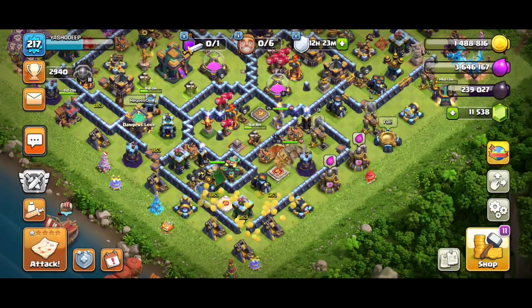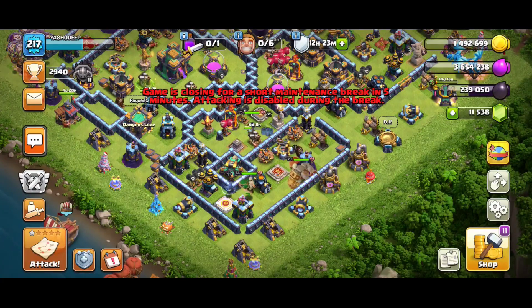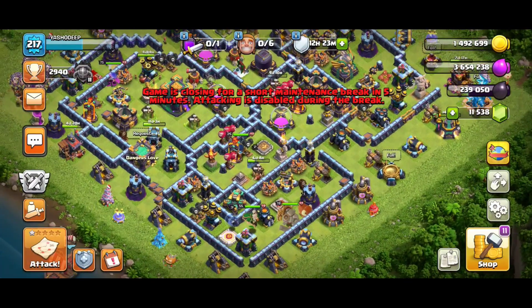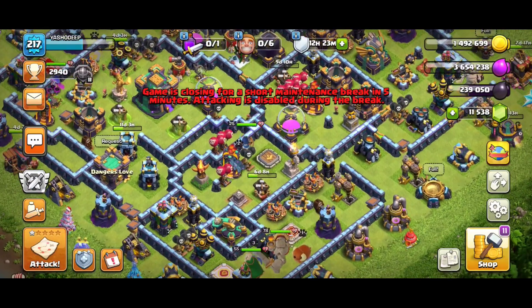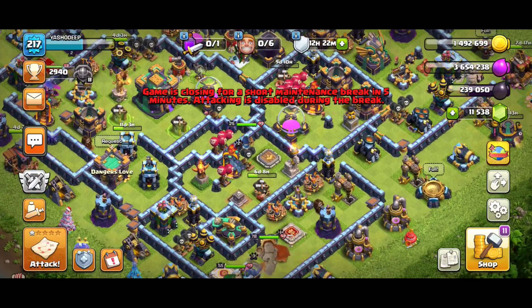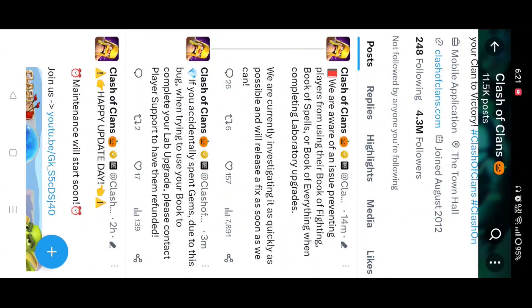This is not affecting all players — I tried on my second account and everything is working fine there. As we can see, the game is closing in five minutes due to a maintenance break, because obviously they noticed this problem with why the books are not working right now. Don't worry guys — the Clash of Clans team has already noticed this issue and they are working on a maintenance break.